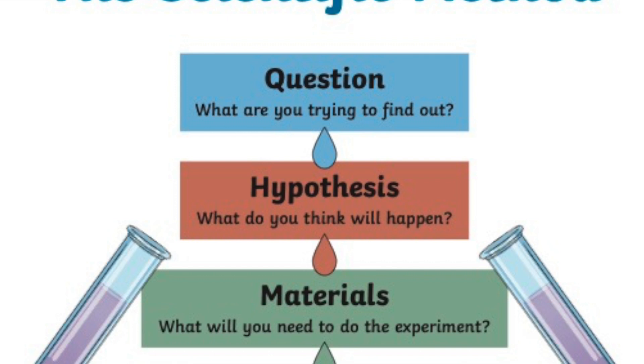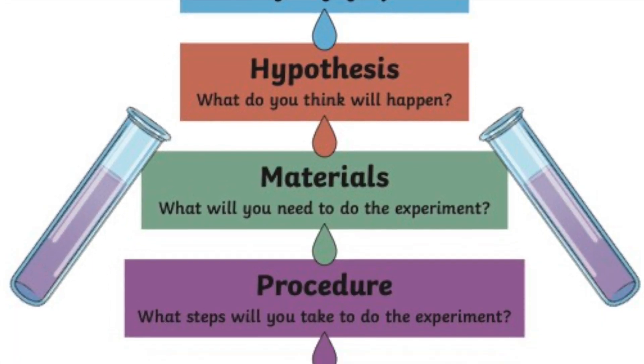Next, we need a hypothesis. What do you think will happen? Then, we have to gather all our materials. What will you need for this experiment?